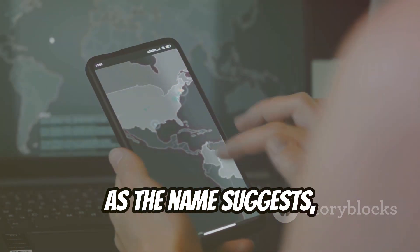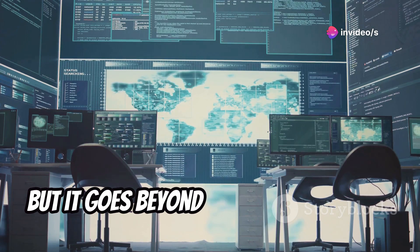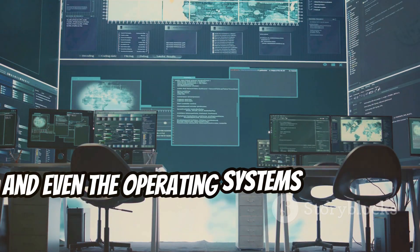Network Mapper, as the name suggests, scans networks to identify connected devices. But it goes beyond just listing devices, providing details like IP addresses, MAC addresses, and even the operating systems running on them.